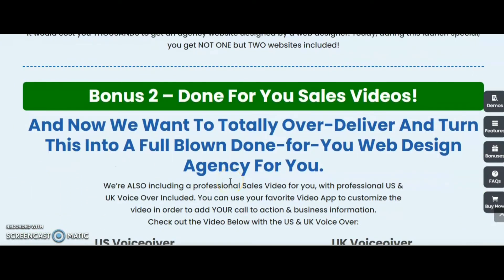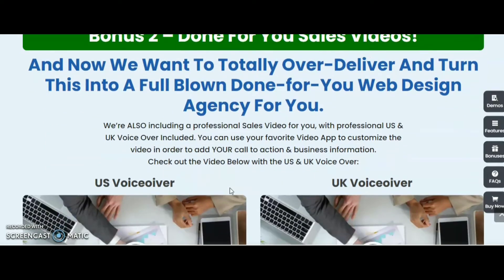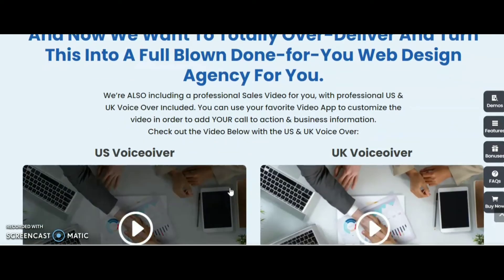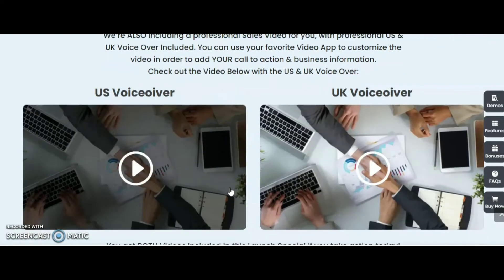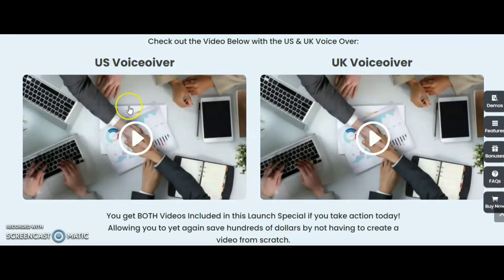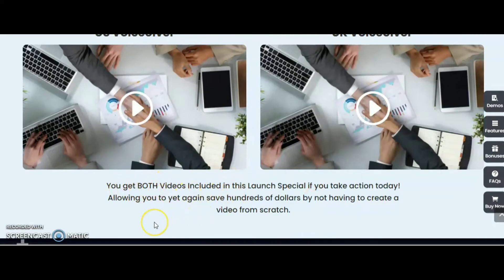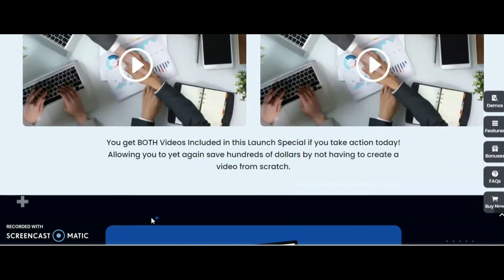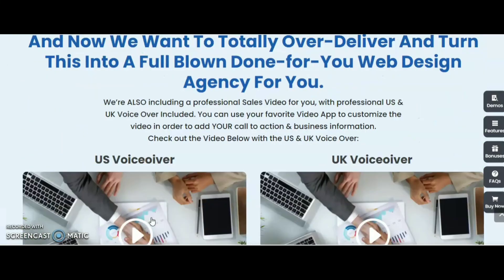The second bonus is a done-for-you sales video. We want to totally over-deliver and turn this into a full blown done-for-you website design agency for you. We are including a professional sales video with U.S. and U.K. voiceover. You can use your favorite video apps to customize the video and add your call to actions and business information. You can get both the U.S. and U.K. voiceover videos in this launch if you take action today, saving you hundreds of dollars by not having to create a video from scratch.